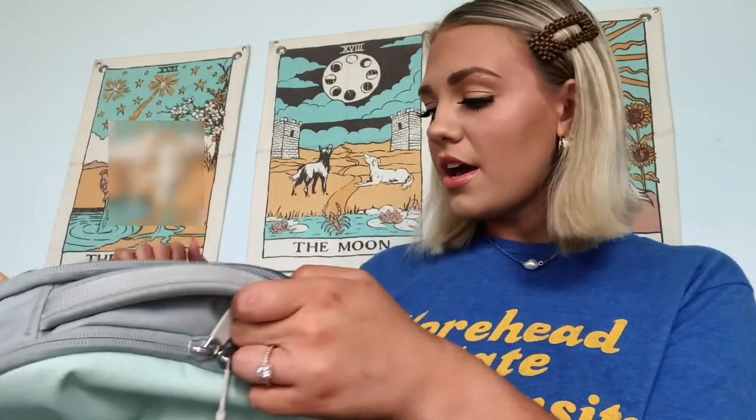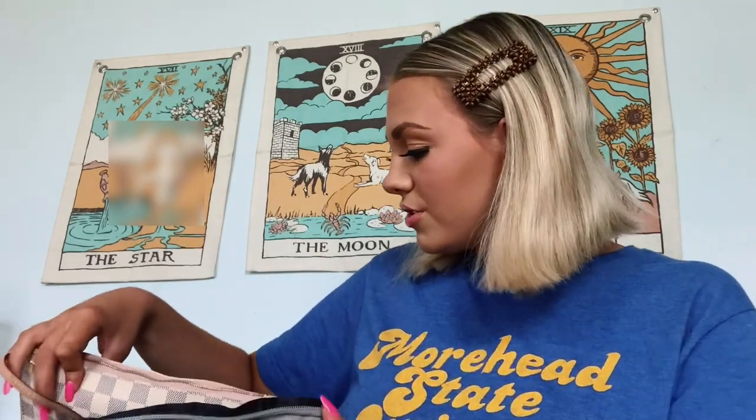Onto the main compartment — it's pretty spacious, though probably not as big as my boyfriend's. I'll link his backpack in the description too; mine wins on color, his wins on space. The first thing I'll pull out is this pouch that came with my Louis Vuitton Neverfull. I call it my emergency pouch — everything in it is a necessity for my everyday womanly life.